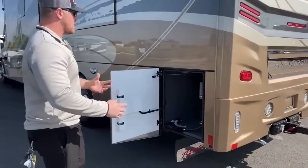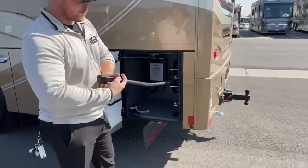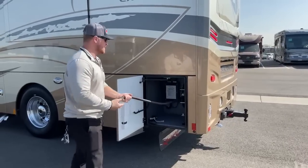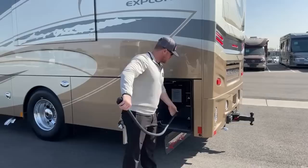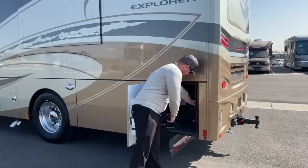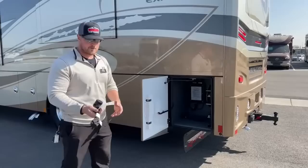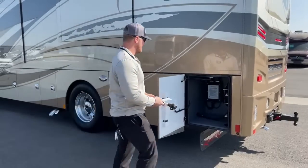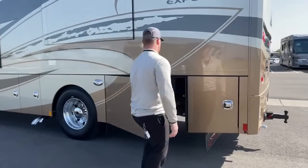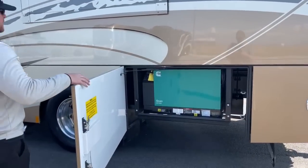On the driver side in the very back we've got a nice big storage compartment, but more importantly we've got our power cord reel — a 50-amp cord that's 36 feet long, giving you good flexibility. It's a manual extend, and when you're done push the button and it sucks itself back in. Renegade always throws in a 30-to-50 adapter just in case the campground doesn't have 50-amp available.